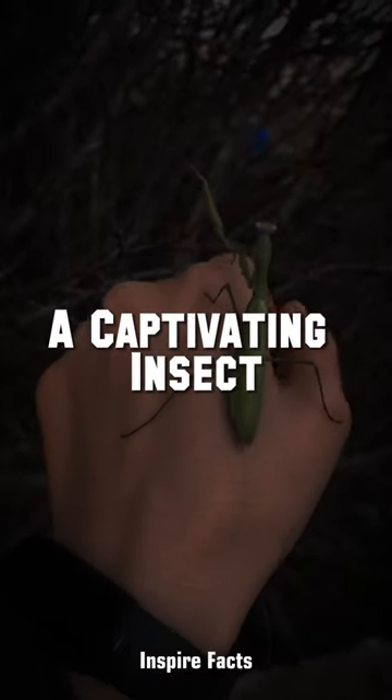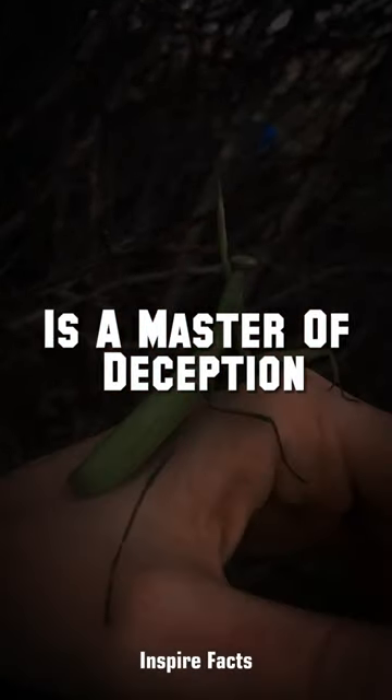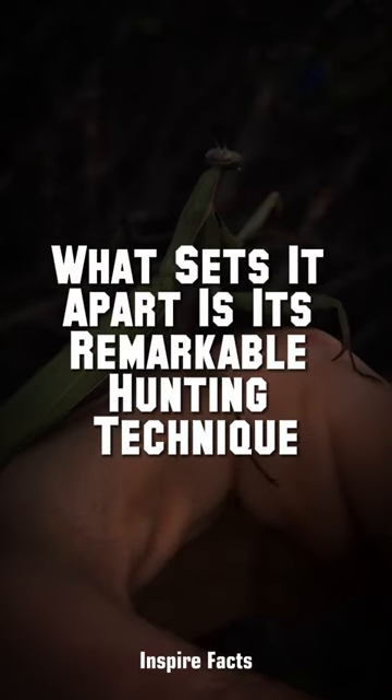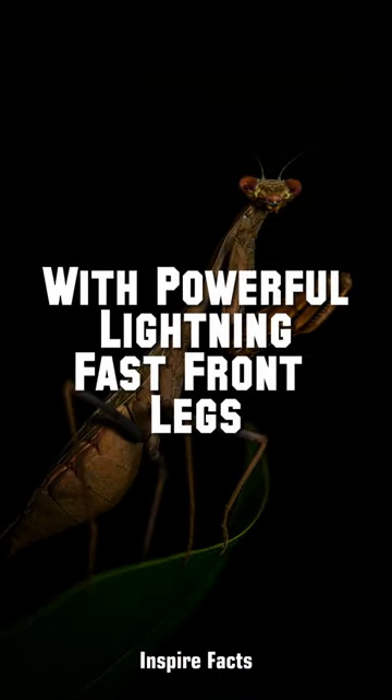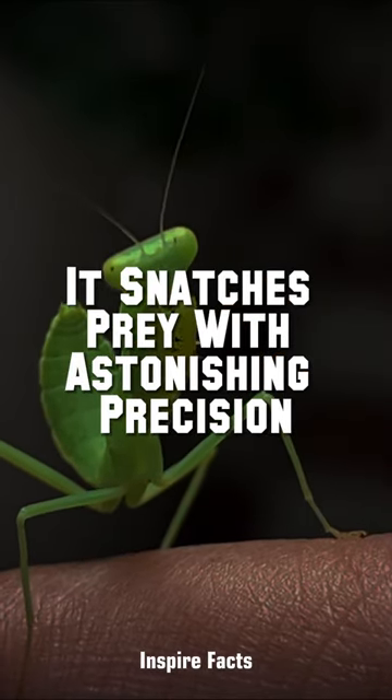The praying mantis, a captivating insect, is a master of deception in the bug world. What sets it apart is its remarkable hunting technique. With powerful, lightning-fast front legs, it snatches prey with astonishing precision.